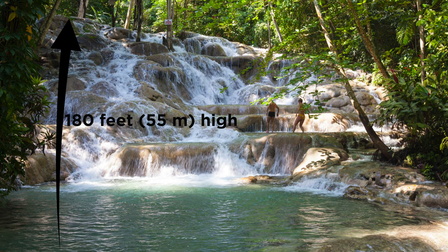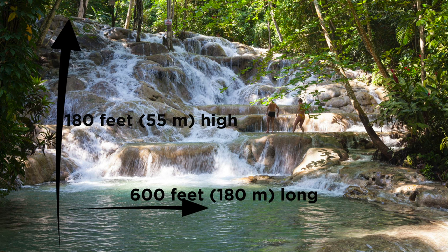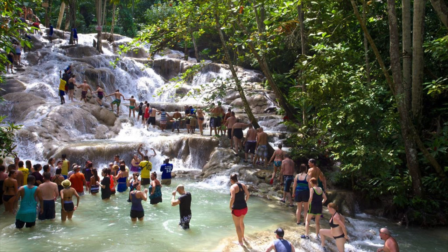At about 180 feet or 55 meters high and 600 feet or 180 meters long, this is a major Caribbean tourist attraction that receives thousands of visitors each year.